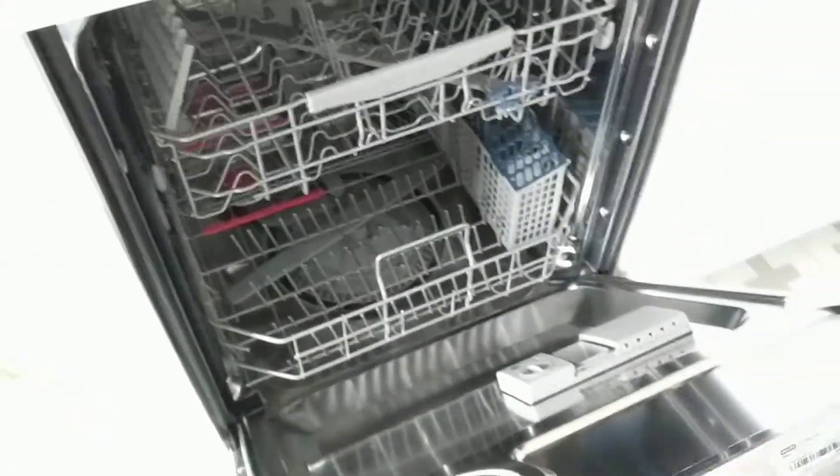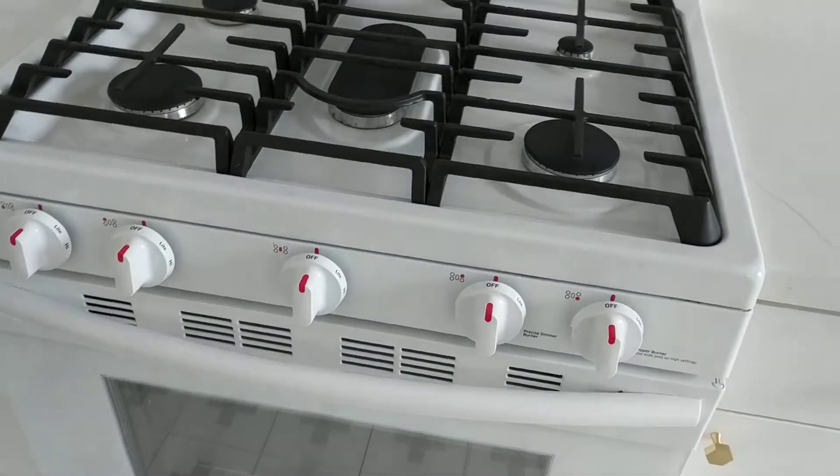Brand new appliances in the kitchen including a dishwasher, stove, and refrigerator. These are all high-end Samsung appliances. Here's the spice cabinet or pantry. This is one of the only units that has a pantry like that.